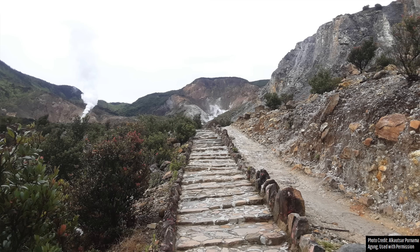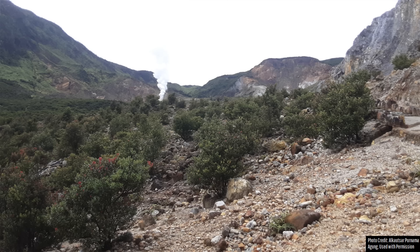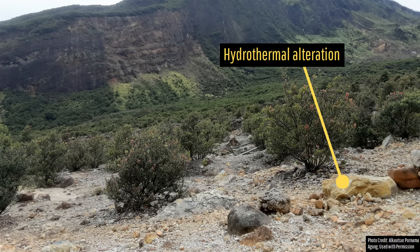Papandayan has erupted several times since then, including in both 1998 and 2002, the latter of which marks its most recent eruption. Today, this volcano presents a textbook depiction of a geologic phenomenon to be aware of and look out for at volcanoes indicating potential instability. What I am referring to is known as hydrothermal alteration.